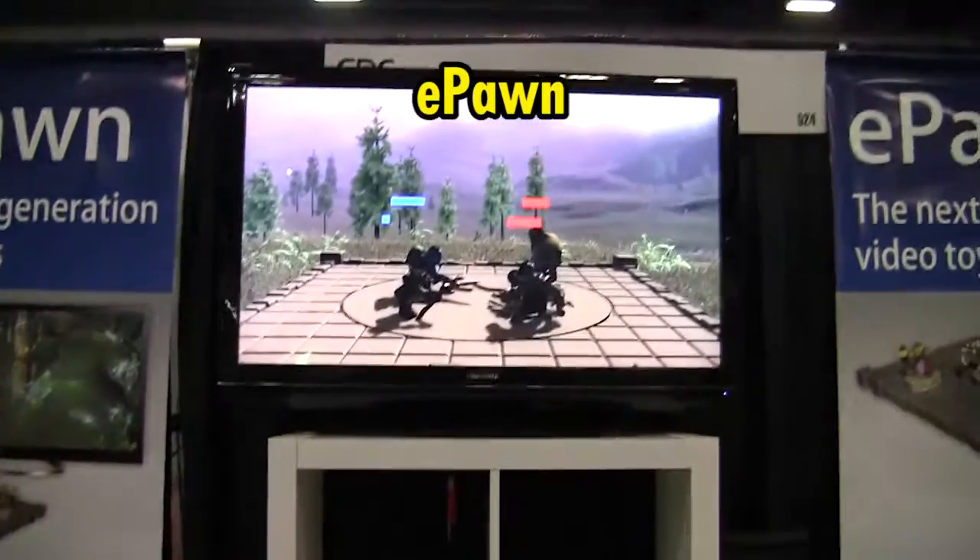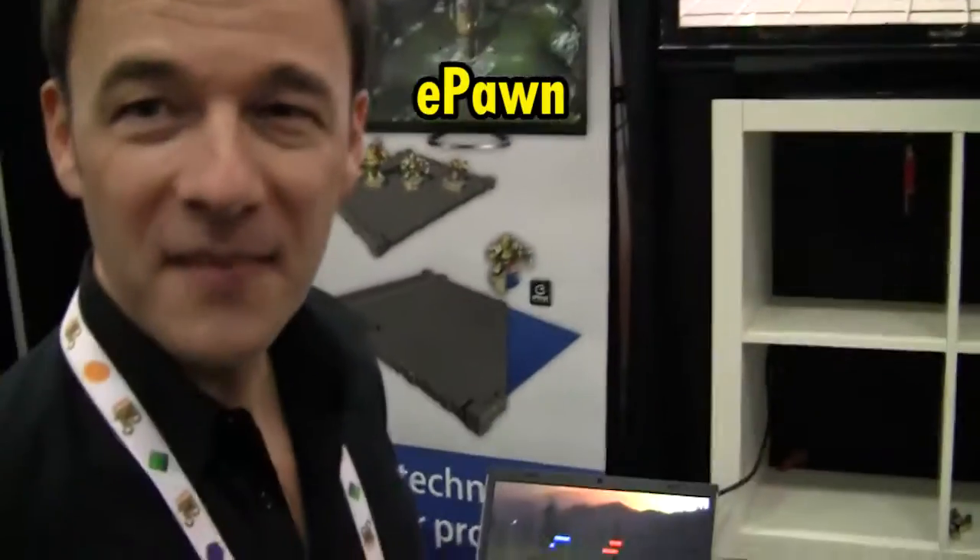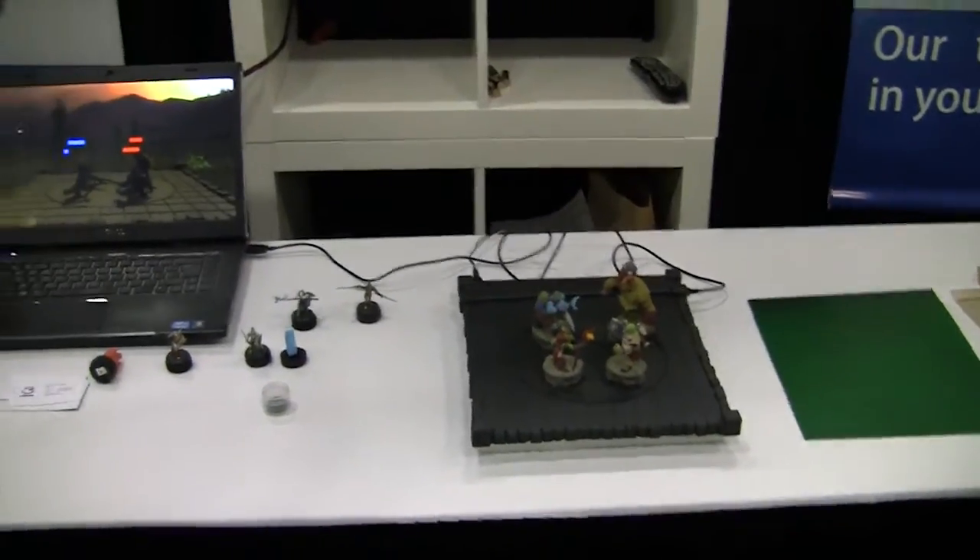Hey guys, we're going to talk about a video game. Is this ePawn? Is this the technology for the game? This is ridiculous — what is this, sir? This is, first, a patented technology which permits the best interaction between video toys and video games. I will demonstrate.